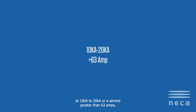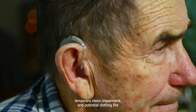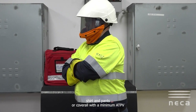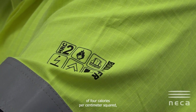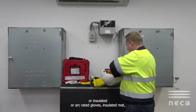At 10kA to 20kA, or a service greater than 63 amps, the arc blast would be moderate, generating noticeable flashes and louder sound. Potential injuries could include moderate burns, hearing damage, temporary vision impairment, and potential clothing fire. If operating within 500 mils, we recommend arc rated shirt and pants or coveralls with a minimum ATPV of 4 calories per centimeter squared, and an arc rated face shield with a chin cup.